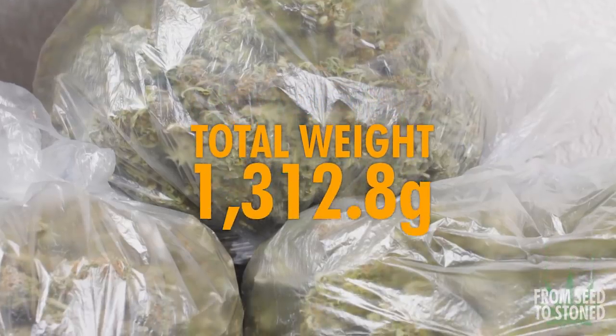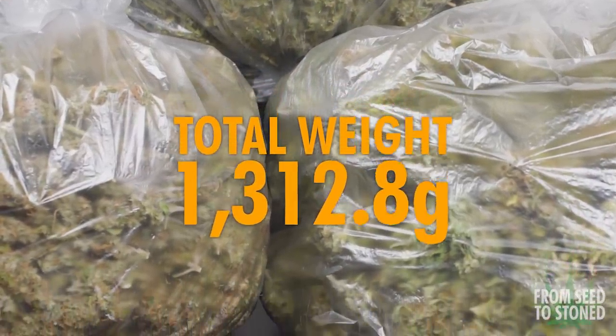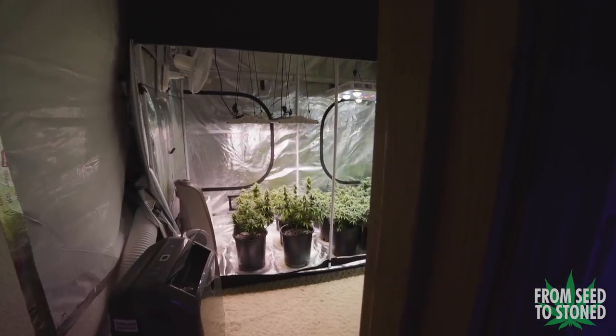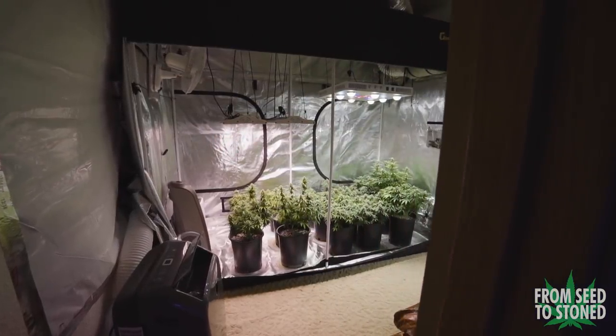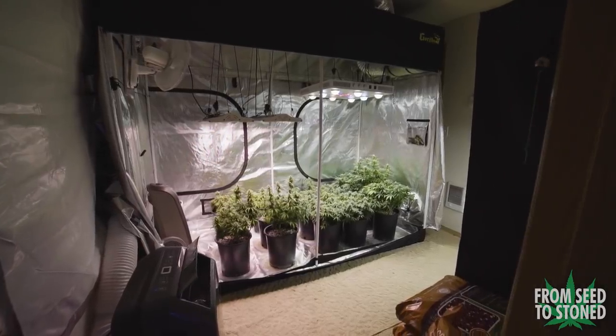All in all, that brings our final yield to a whopping 1312.8 grams — just under three pounds of weed. Not bad at all for a 4x8 autoflower grow.